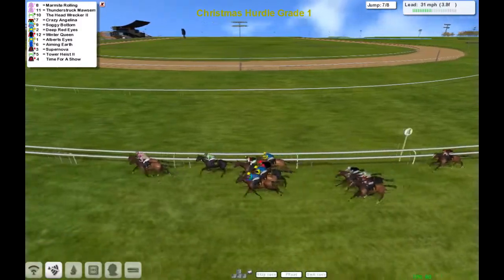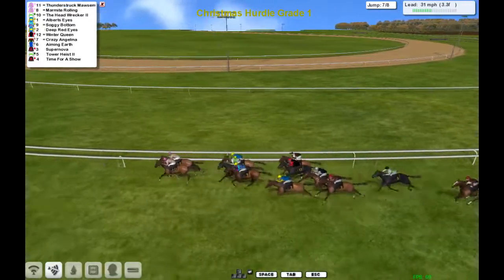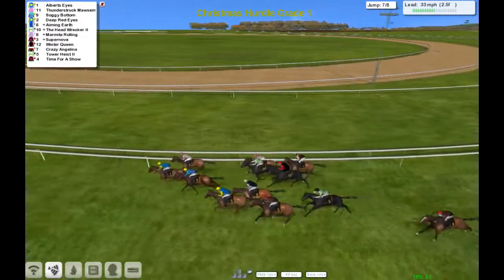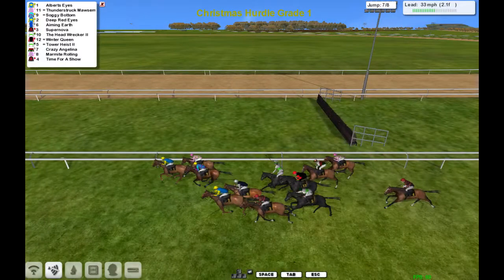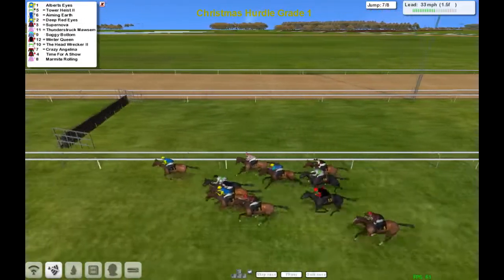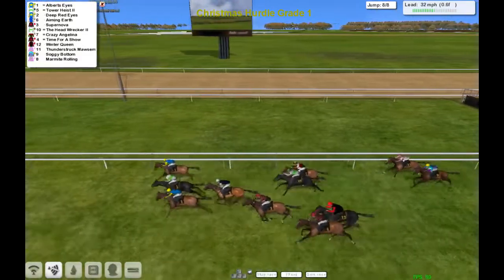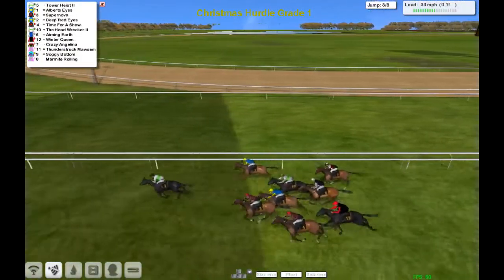Around this long home bend, Marmite Rolling and Thunderstruck Mawson are trying to pinch this. But now moving up is Albert Eyes and Soggy Bottom. Albert Eyes has moved into the lead from Thunderstruck Mawson, Soggy Bottom sticking on, then Deep Red Eyes. Out wider, Aiming Earth from the tail, and also pushing through is Tower Heist. But it's Albert Eyes in front as they come down to the furlong. Albert Eyes three-quarter lengths over the last from Tower Heist, Deep Red Eyes. Tower Heist now takes the lead and quickly makes do of the race — Tower Heist has got this one.